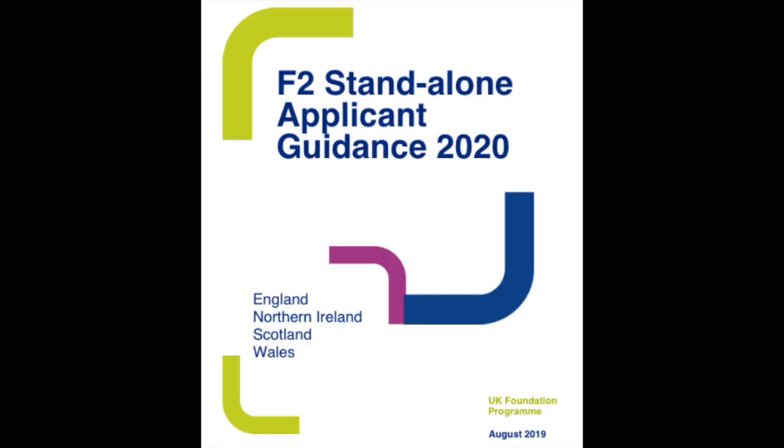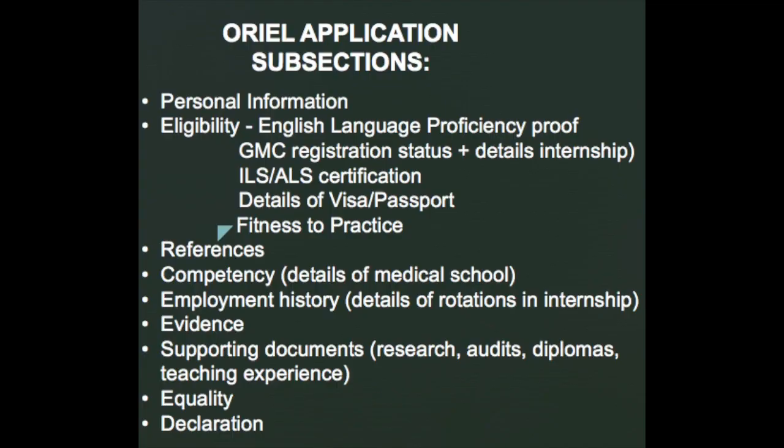Every year will be different and they will be releasing an FY2 applicant's guide that will help you along with the process and help you understand the timeline for your specific recruiting year. So there are a few things that you need when you're applying for the FY2 program.